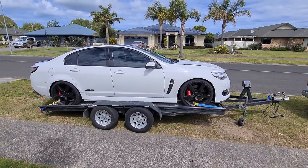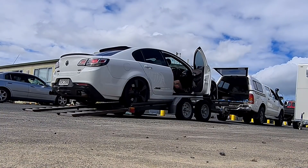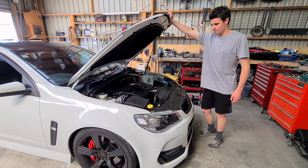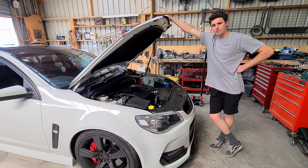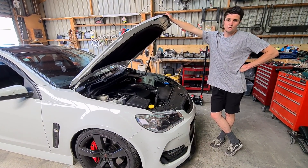Well, this is a sight I never thought I'd see - my most reliable car. The trip away turned into this. Getting home, halfway back, an hour or two out of Gisborne, got the low oil pressure light and turned off as soon as I could. Pretty random, but at the same time not really, because after a bit of research it seems like it's quite a common problem on these.